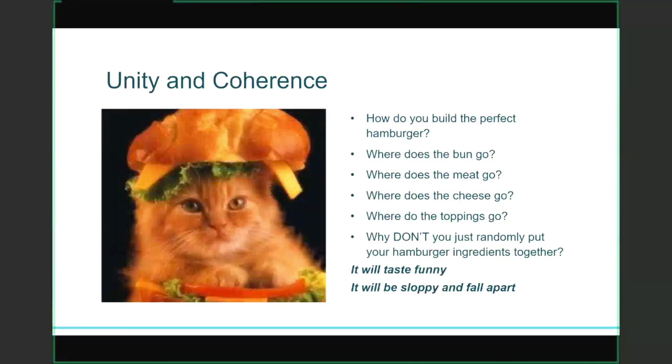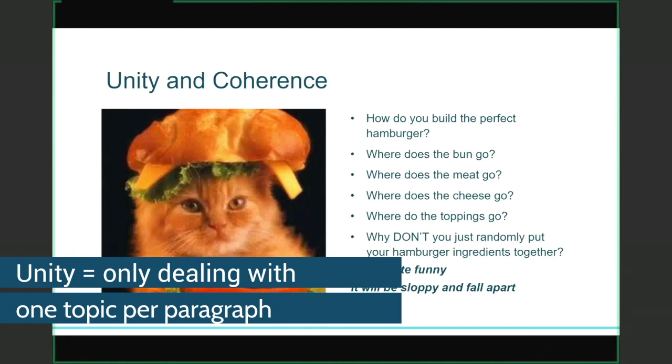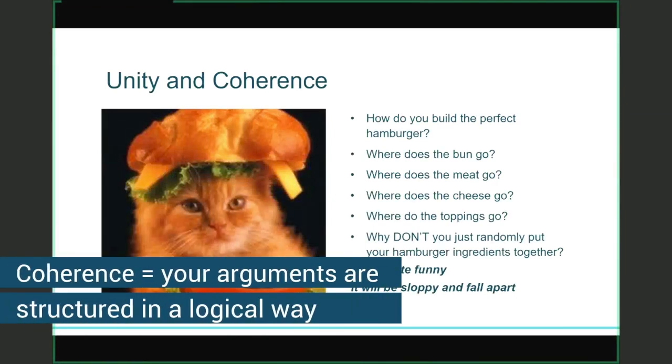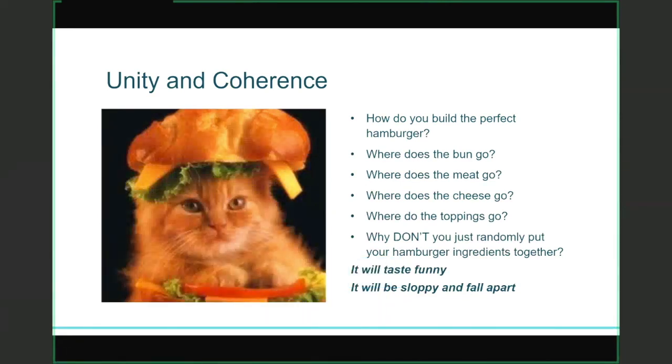Academic writing in this cultural context should have unity and coherence. I really like food metaphors — hamburger ones. When it comes to unity, I always tell my students: don't put the cat in the hamburger. Unity refers to the idea that each paragraph should only talk about one topic; any other information belongs in another paragraph. When it comes to coherence, this is the idea that your ideas flow in a logical sequence. How do you build the perfect hamburger? You have the bun on the outside, the meat on top of the bun, the cheese on the meat so it can melt, and the toppings on top. You don't just randomly put those pieces together — it will be sloppy, fall apart, and taste funny, kind of like your argument. So make sure each paragraph deals with only one topic, and that those paragraphs are structured in a logical way that makes sense to the reader.